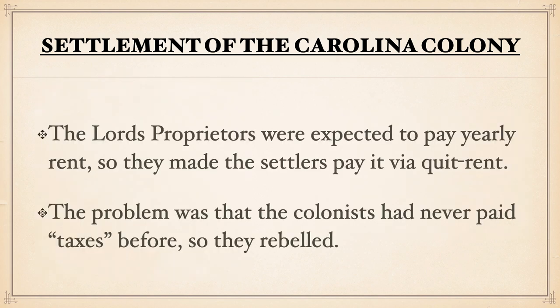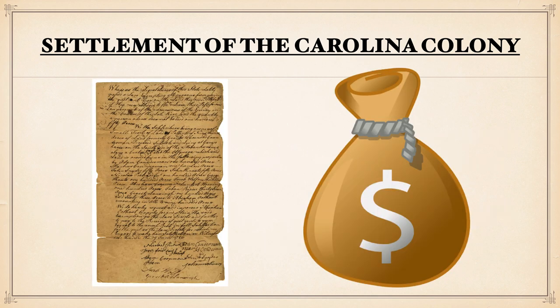The lords' proprietors were expected to pay yearly rent, but they themselves would not pay it directly. They would pass it on to the settlers to pay in the form of a quit rent. The problem was that the colonists already there in this Colony of Carolina were not used to paying taxes. So this would be an issue when the lords' proprietors forced them to do this. The lords' proprietors had done this as a business venture, but they would see that this venture would become something unmanageable for them.